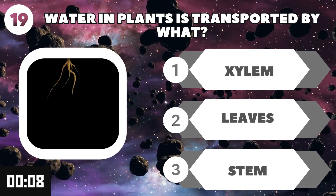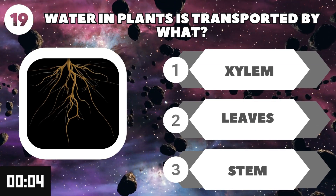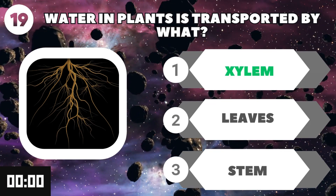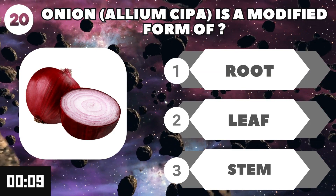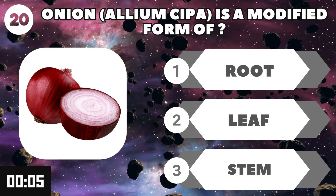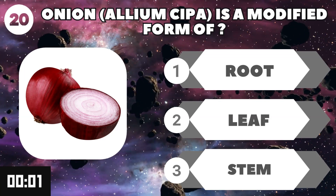Water in plants is transported by what? Xylem. Onion is a modified form of what? Stem.